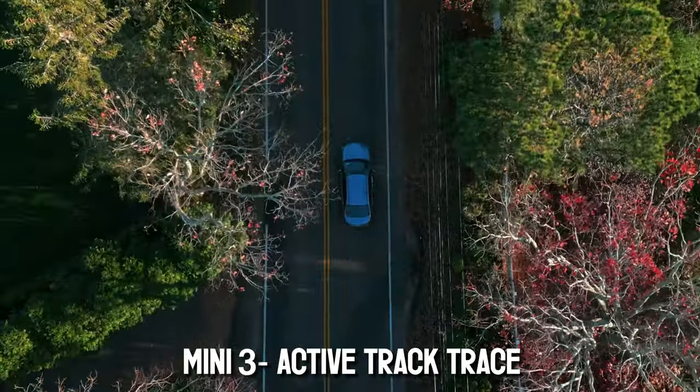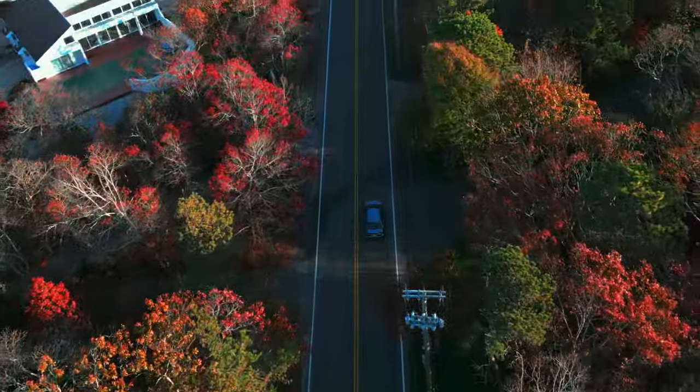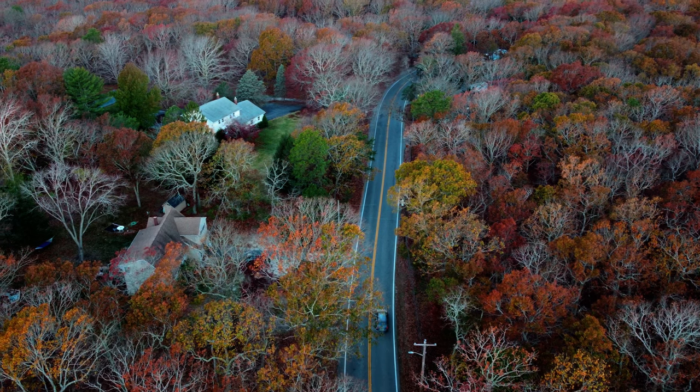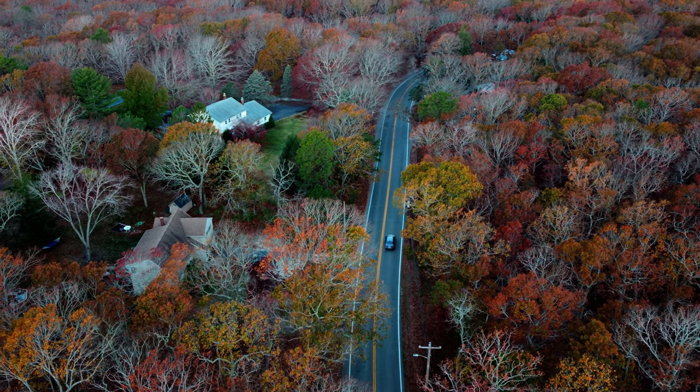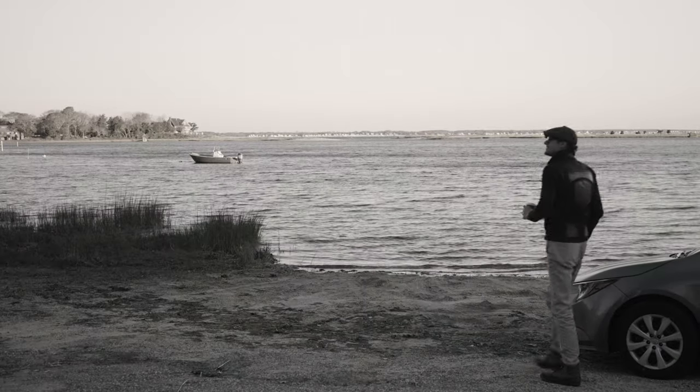We're on our way to the first test location. As a drone cinematographer, I am curious — can some of these special effect filters actually enhance our footage in some cases? We have arrived.